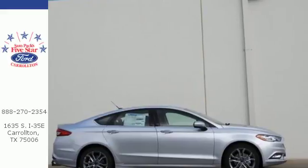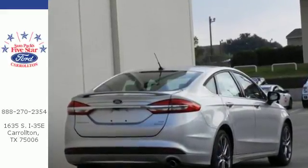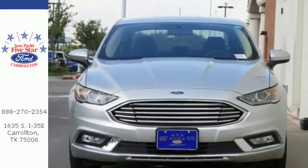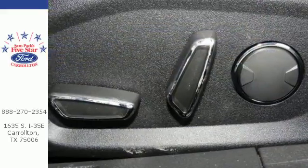Get going with the keyless entry key fob, enjoy the peace of mind that comes with MyKey and the convenience of the 60-40 fold-down split rear seat back. Stay on top of things with MyFord Mobile, while this Fusion stays on top of safety with AdvanceTrac with electronic stability control and the personal safety system.